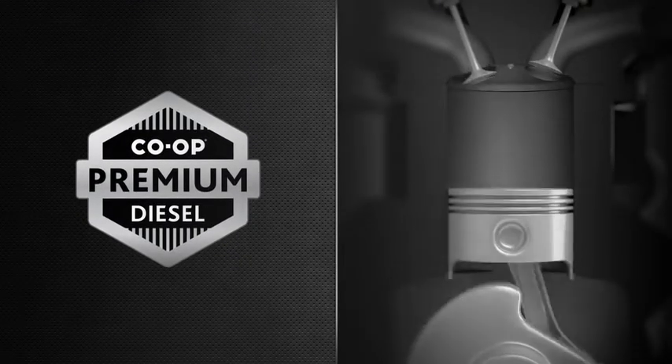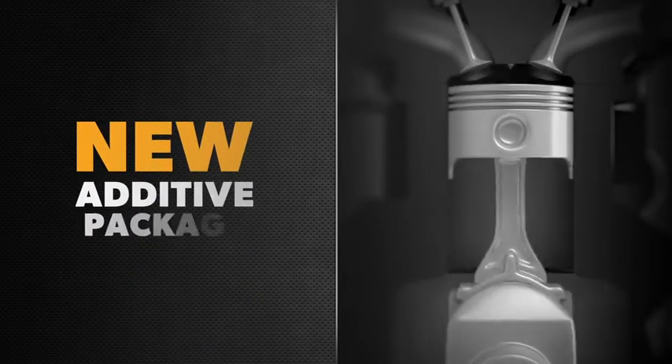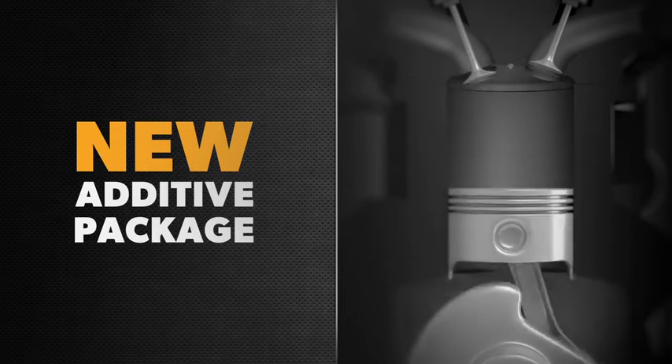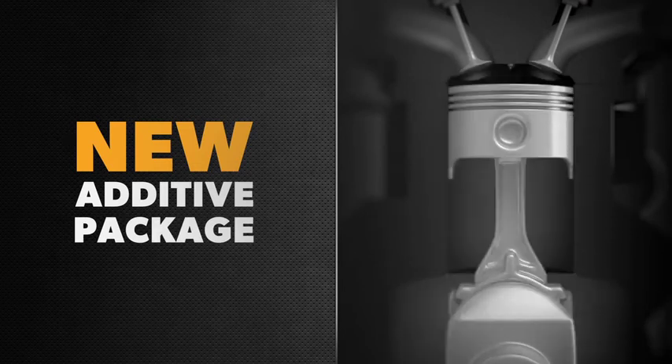Co-op Premium Diesel guards your equipment against these carbon deposits, corrosion, and more — thanks to a powerful new package of additives and detergents that remove and prevent future deposits from forming in fuel injectors and engine cylinders.